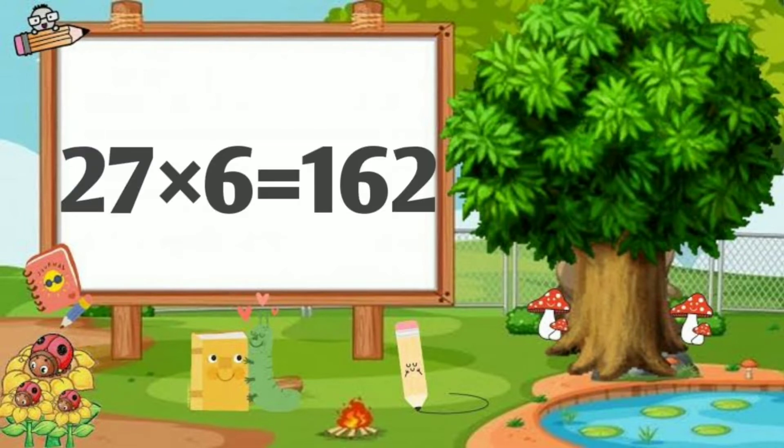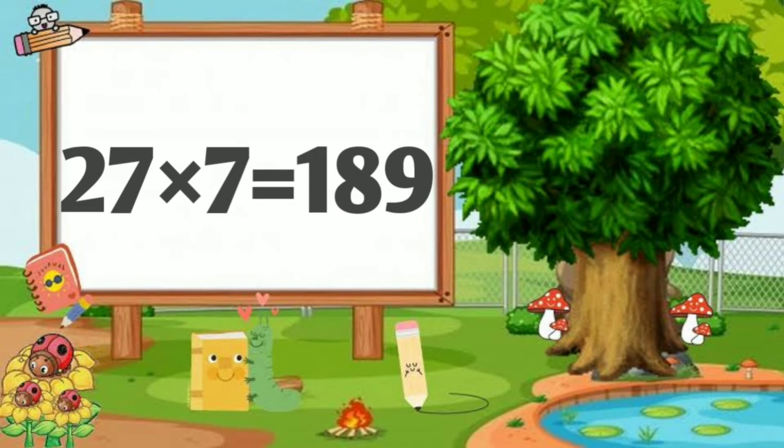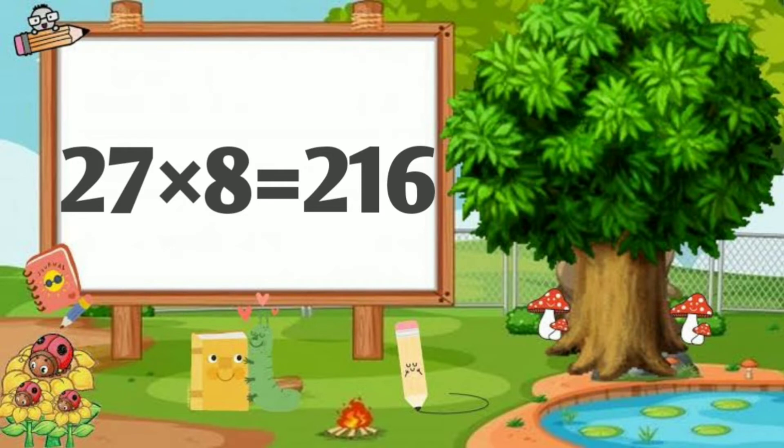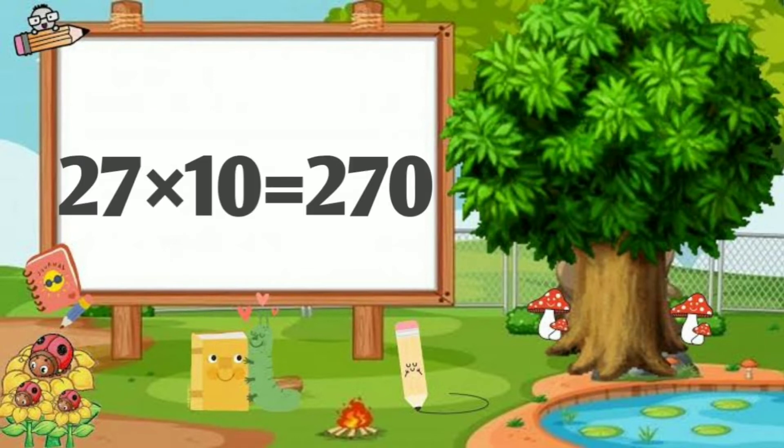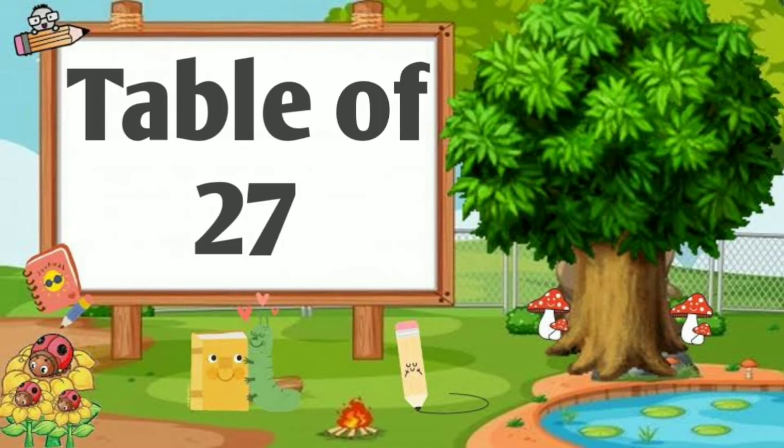27 six are 162, 27 sevens are 189, 27 eights are 216, 27 nines are 243, 27 tens are 270.